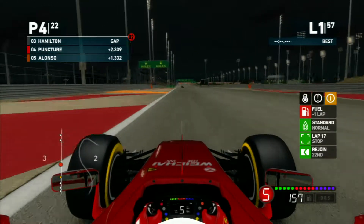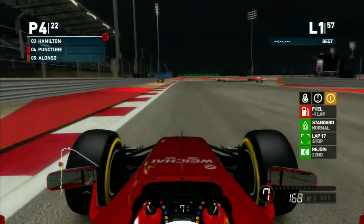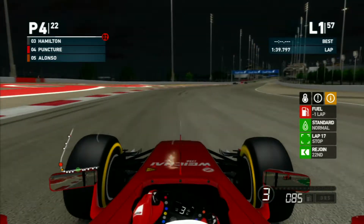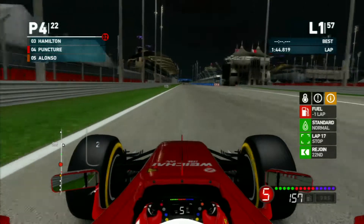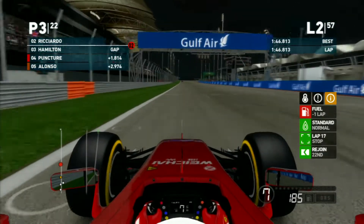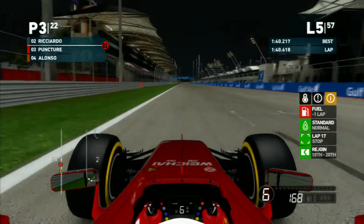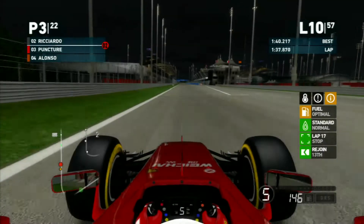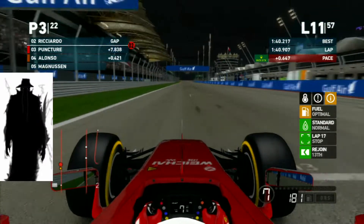We went a little too far with the heavy fuel load and didn't brake early enough. As we come to the start-finish line, a car is diving into the pit lane - it's Hamilton, who must have had some contact in that first corner.